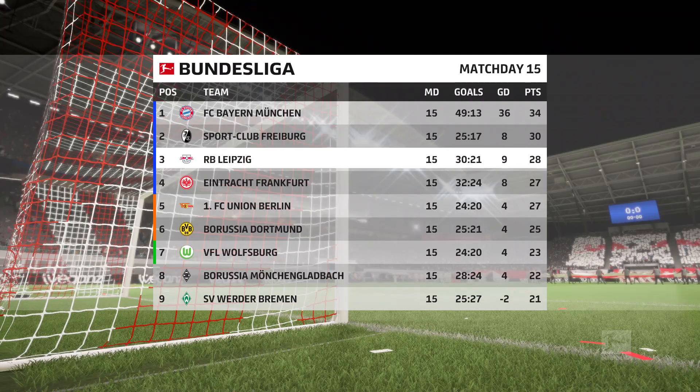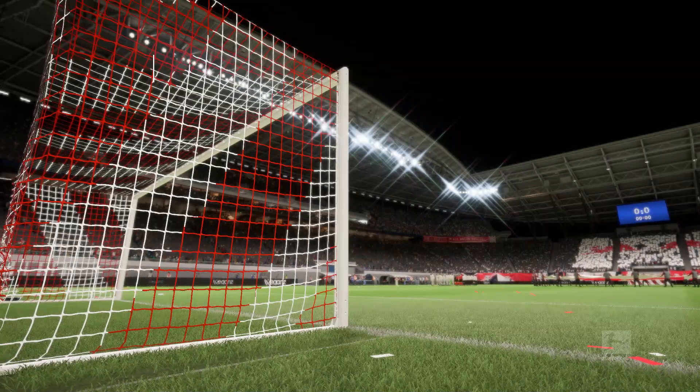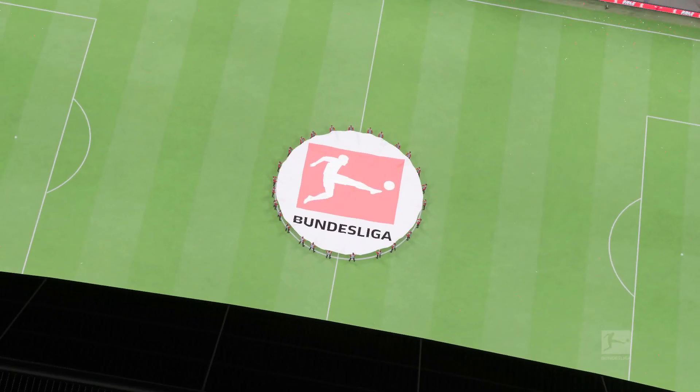When looking forward to this game you can't help but notice there are some great matchups all over the pitch, particularly in those central areas. Whichever team wins more of those battles will win the game.